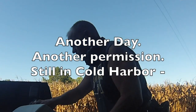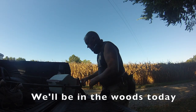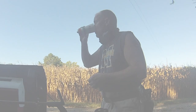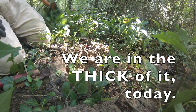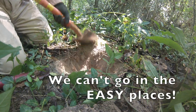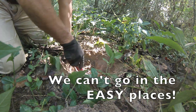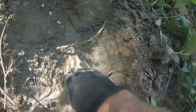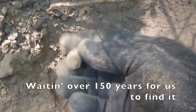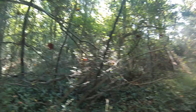We're on another permission. We're still in Cold Harbor battlefield, so we'll be in the woods today, and we'll see how we do. We are in the thick of it today. But in 2022, you can't go in the easy places. There we go — look there. It's the first Civil War bullet of the day. We've been waiting there over 150 years for us to find it. We are in the thick of it.